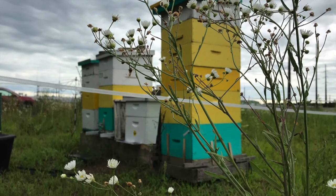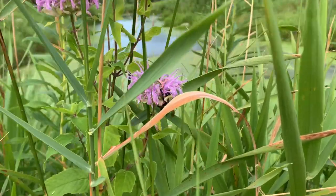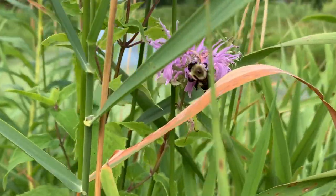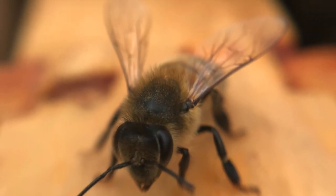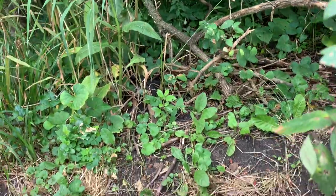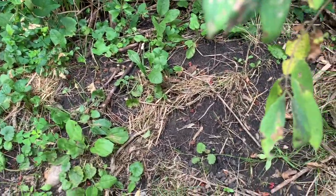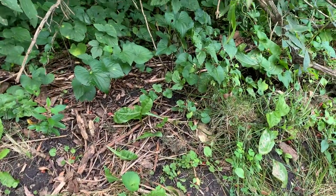Bees may only travel 200 yards or less from their nests, so it is important that nesting habitats are located near pollinator-attractive flowers. Some tips on providing nesting habitat for bees are to leave some areas undisturbed, because frequent or deep tilling can disturb nests. Planting native grasses, such as little bluestem, allows for bumble bees and other species to nest at their bases.